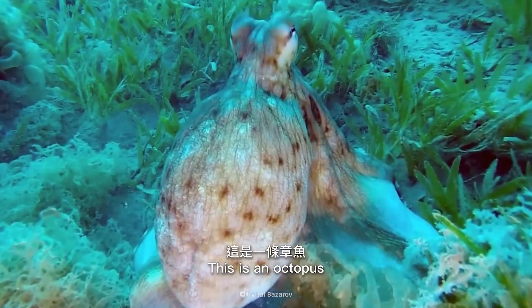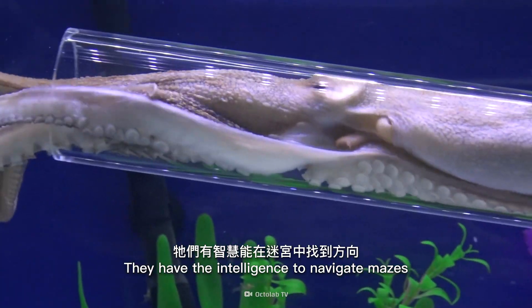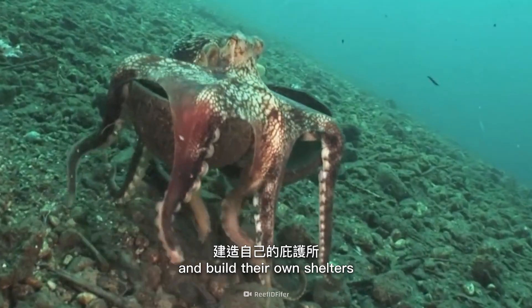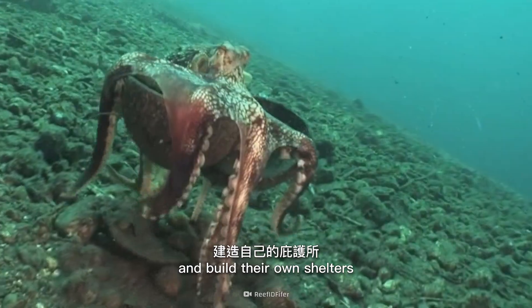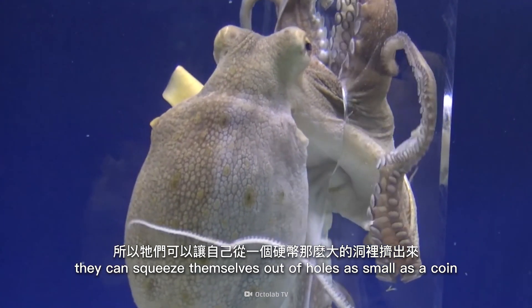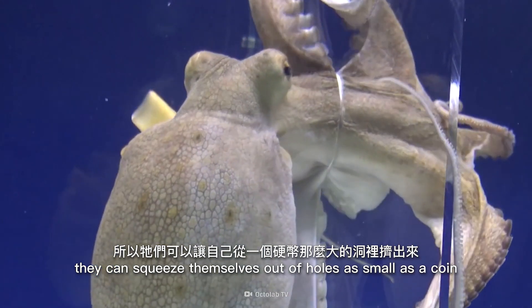This is an octopus. They have the intelligence to navigate mazes, use tools, and build their own shelters. And because they only have one bone in their body, they can squeeze themselves out of holes as small as a coin.